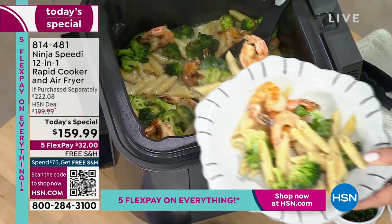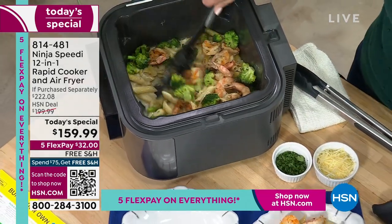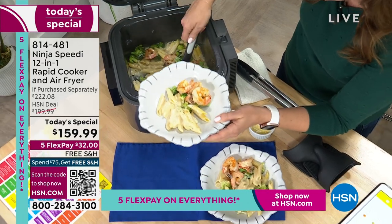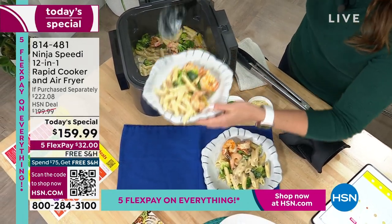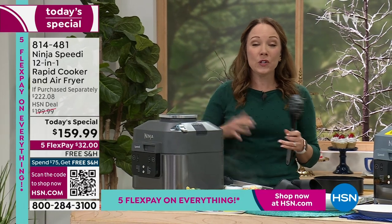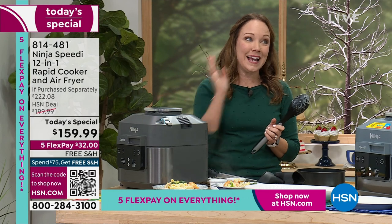It cooks meals in 15 minutes, if you can believe it. Ninja wanted to create something innovative, something new, and this is definitely it — the Ninja Speedy. You're going to love the Speedy Meal Builder. You can have over 1,000 recipes. Just pick what is in your pantry, pick what is in your refrigerator, and use the Builder to build any recipe with your Ninja Speedy.